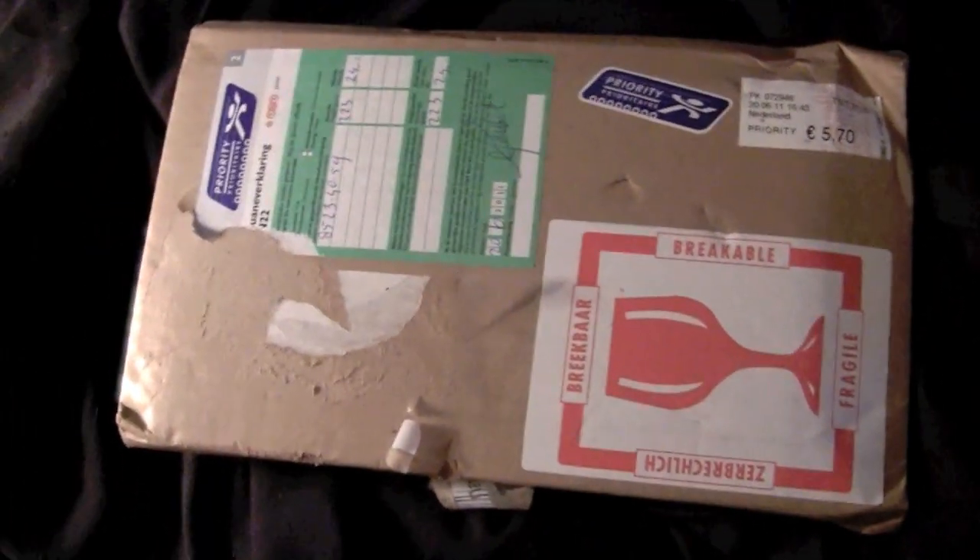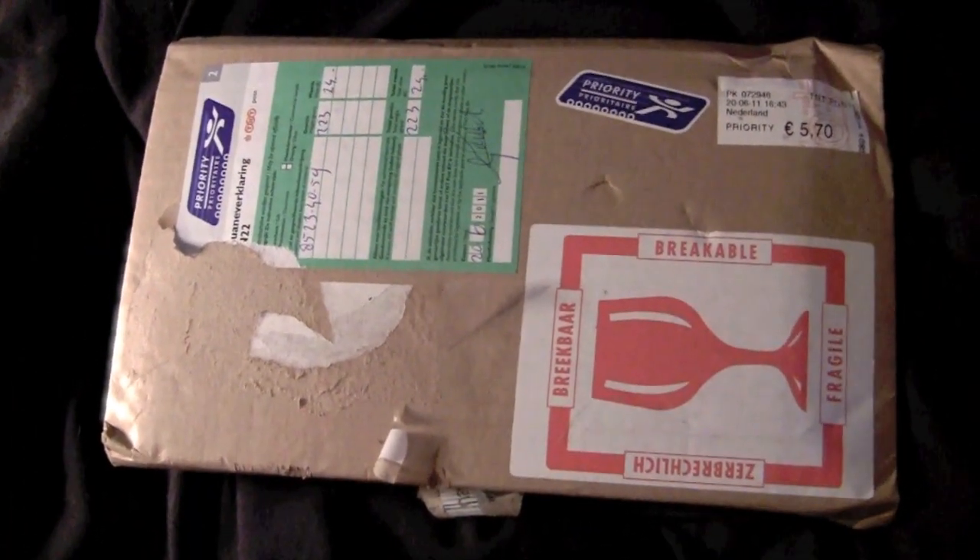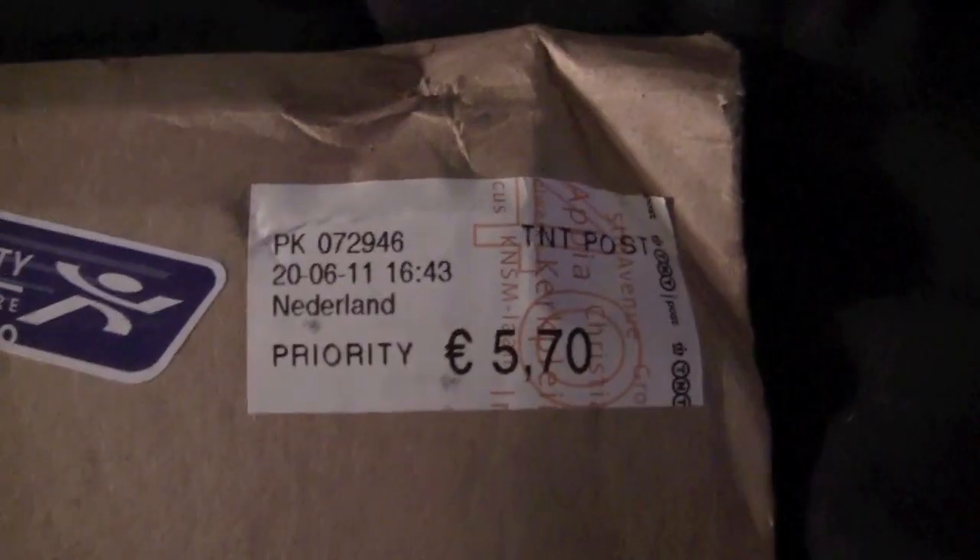Alright, it's time for another video where I just open some shit up and we see what's inside. It's coming all the way from the Netherlands — that's how rare this shit is.